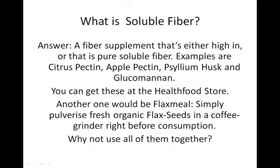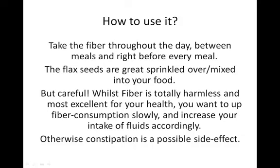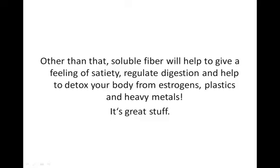Why not use all of these fiber types together? You don't need to just use one type — you can use them all together or just some of them, that's purely up to you. How do you use it? You take the fiber throughout the day, either in capsule or powder form or both, between meals and right before every meal. The flax meal is great sprinkled over or mixed into your food, like into a stew, soup, or sauce. But be a little careful: whilst fiber is totally harmless and most excellent for your health, you want to up the fiber consumption slowly and increase your intake of fluids — especially water — accordingly, because otherwise constipation is a possible side effect. Soluble fiber will help to give a feeling of satiety, regulate digestion, and help to detox your body from estrogens, plastics and heavy metals.